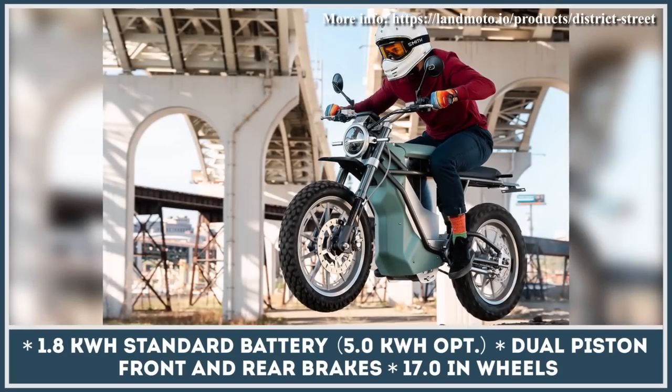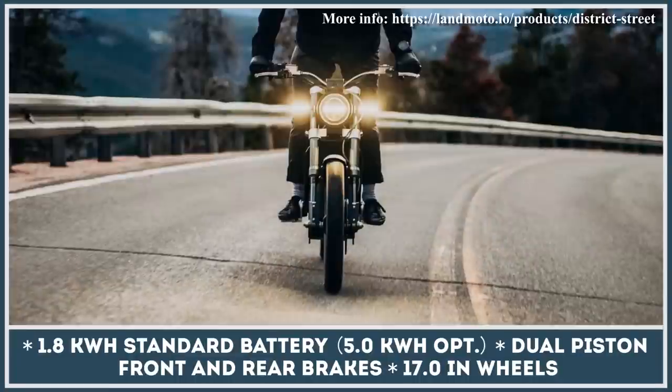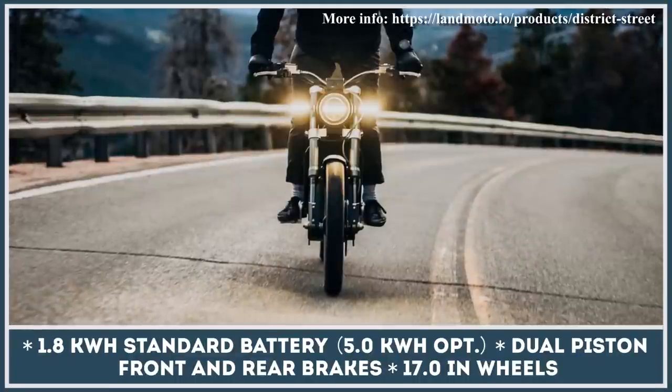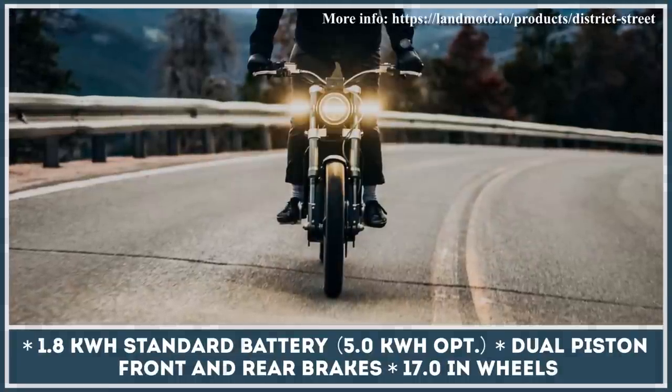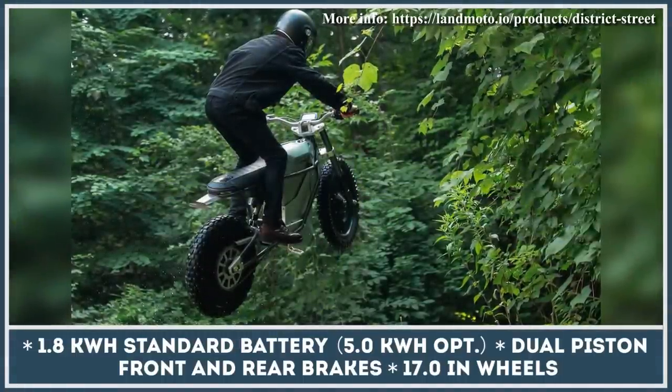The manufacturer also offers a series of upgrades and additional gear including scrambler tires, three color options, shock upgrades, fender options, a digital display, and a headlight with a taillight kit.